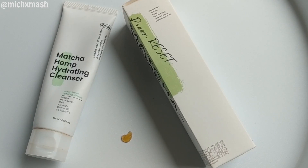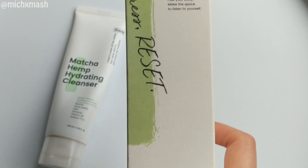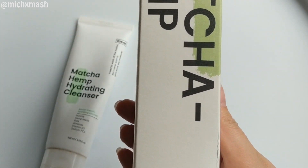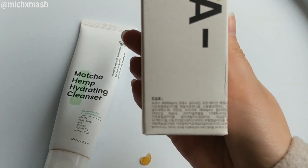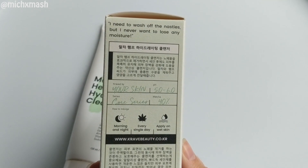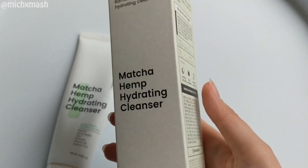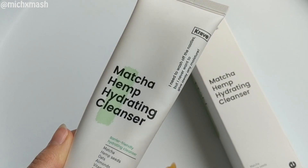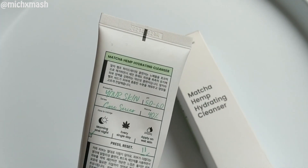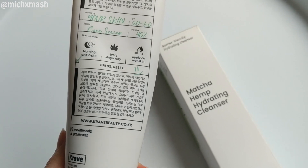The first product I'm going to review is the Matcha Hemp Hydrating Cleanser. Their claim is that it's an antioxidant cleanser that doesn't mess up your skin barrier — it lifts everything your skin doesn't want while leaving what it needs. Matcha and hemp seeds are here to boost the skin's intake of antioxidants and essential fatty acids, and this contains 40% matcha. I personally love that this is in a base of Camellia Sinensis Leaf Water — green tea leaf water — so the bulk of this product is green tea.